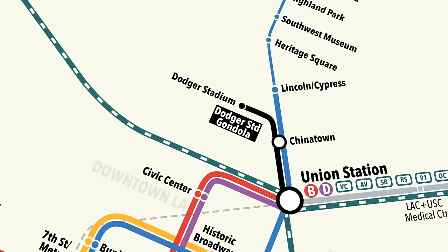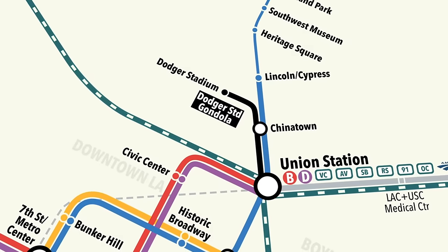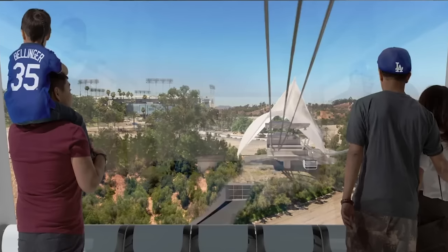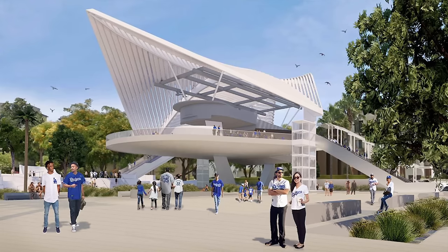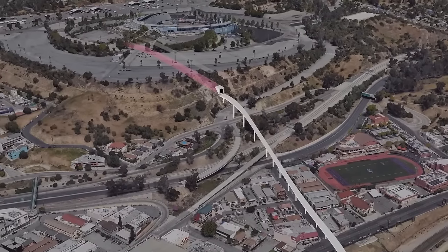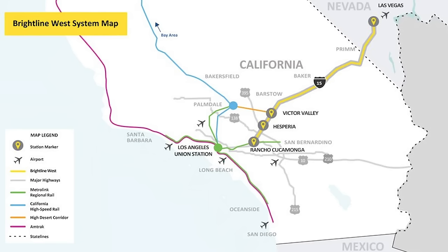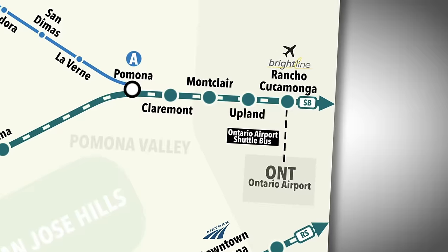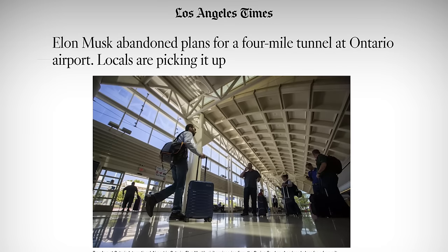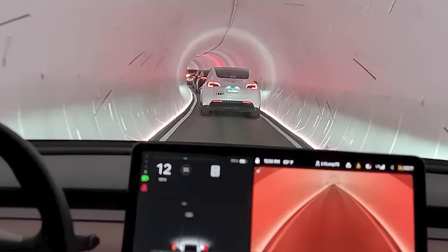I don't really consider the Dodger Stadium gondola plan a transit project — it's more a super low-capacity tourist gimmick — but it recently released an EIR and won a court victory, though it's still unclear whether it'll actually get built. If it manages to get approved, I'd expect it to open by 2028. I vastly prefer Dodger Stadium be served by a future light rail extension. Brightline West, the privately owned high-speed rail train between Vegas and Rancho Cucamonga, plans to break ground this year and complete by 2028, aiming for a federal grant to cover a shortfall. A Musk tunnel between Rancho Cucamonga and Ontario Airport is shockingly not happening now.